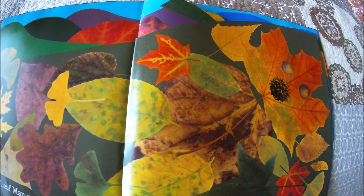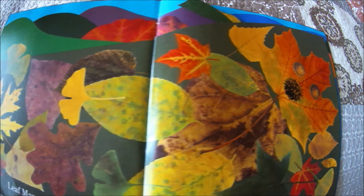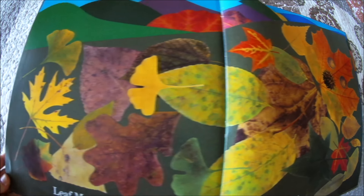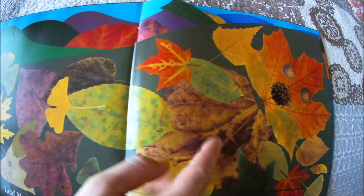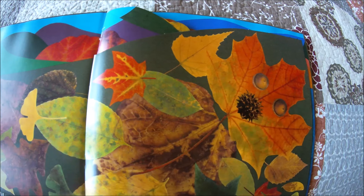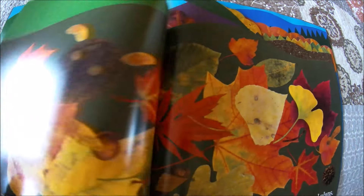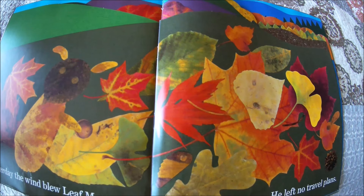Leaf Man used to live near me in a pile of leaves. See the pile of leaves? And right here are Leaf Man's feet, legs, body, arms, head. Isn't that neat that you can make objects out of leaves?